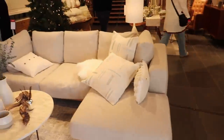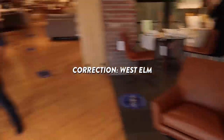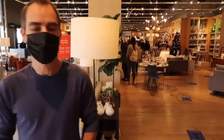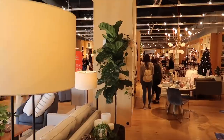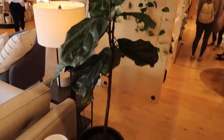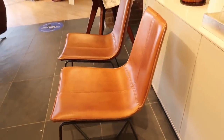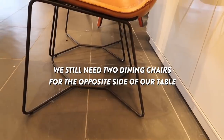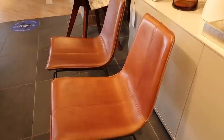Alright, so we're in Crate and Barrel — let you see what it looks like in here, it's huge. I did like these dining chairs though — I thought they were really really cool, how modern they are. You know we're looking for something for the farmhouse table — a pair of dining chairs to go on the opposite side, because on the other side is a bench.